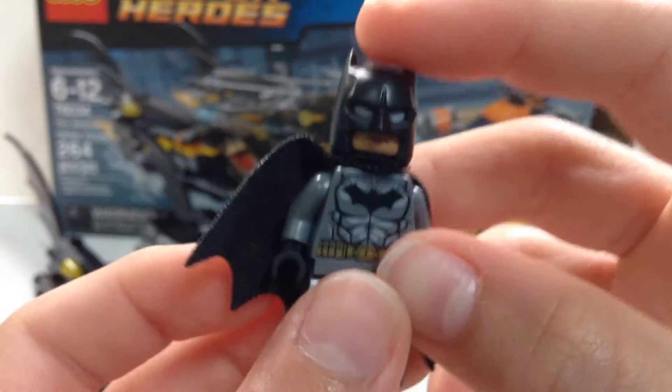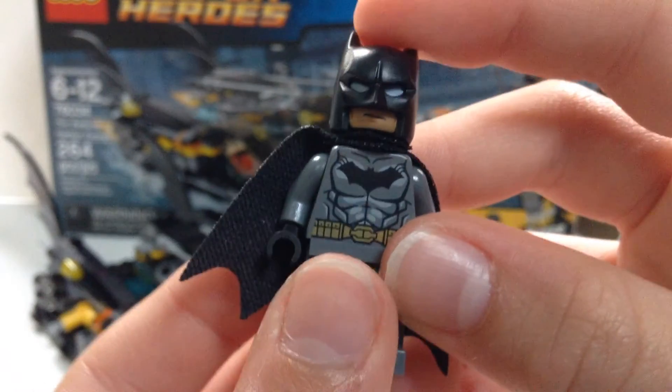Batman is not exclusive — I think you can get him in quite a few other sets. But he's still pretty neat.